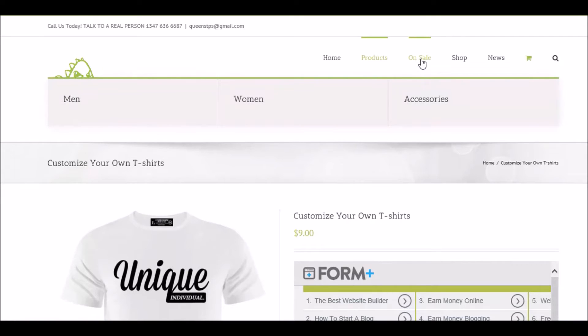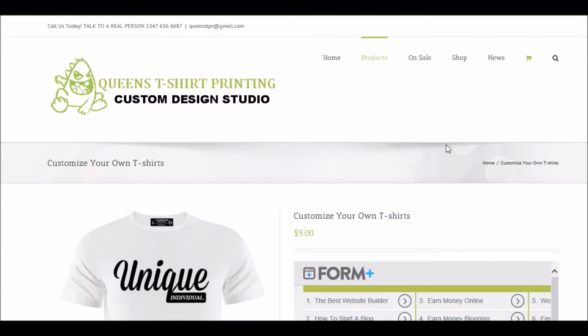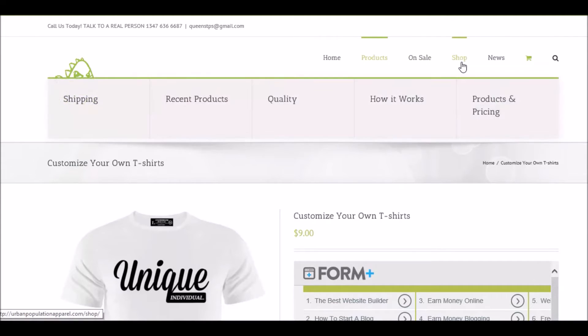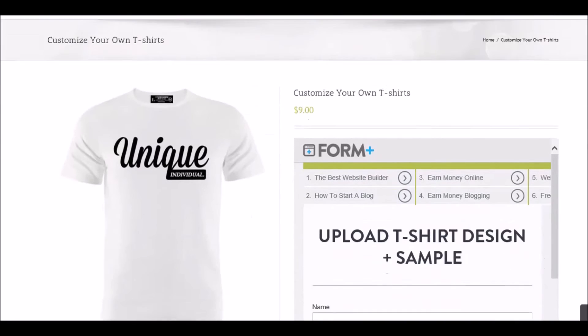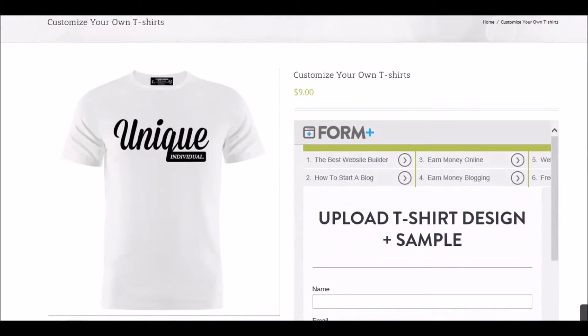Products we have: custom t-shirt, custom hoodies, custom hats, and frequently asked questions. On sale we have men's, women's, and accessories. The shop, shipping, recent products, qualities, how it works, product and pricing — you can check those out as well. And here's our little blog where we give our information and all our new updates.